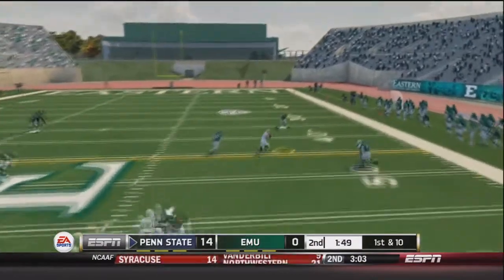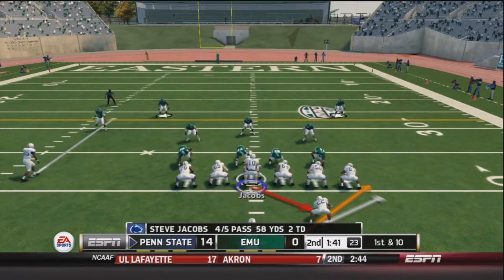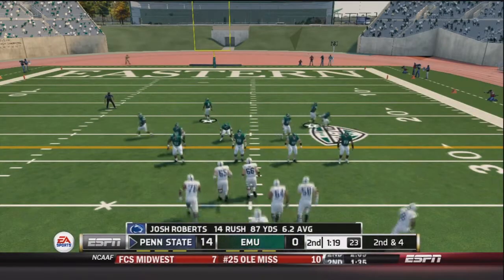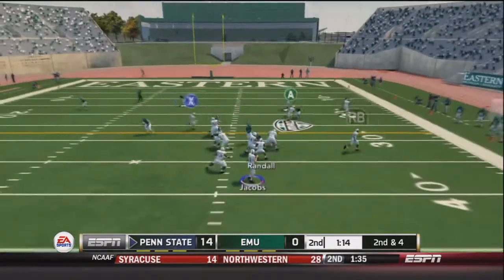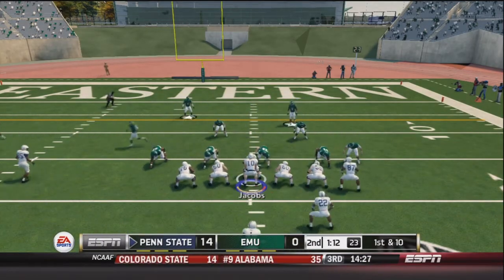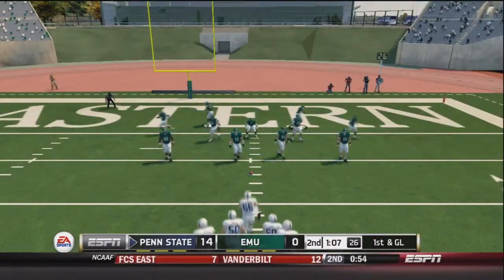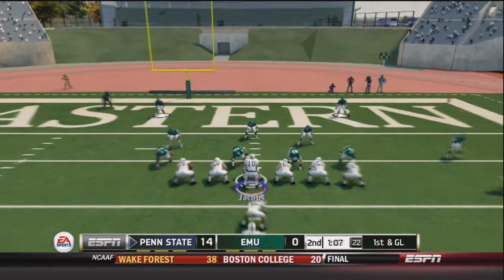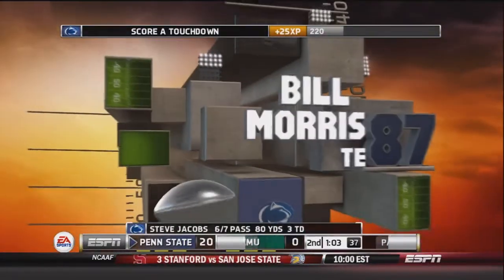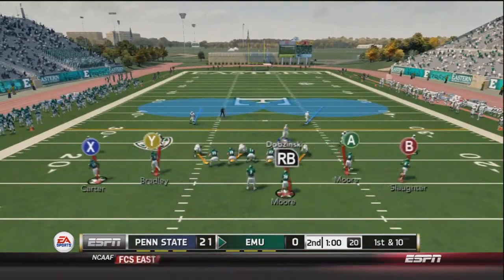Jacobs drops back in shotgun, fires right, and finds Morris out to about the 38-yard line. Jacobs has 58 yards passing and 2 touchdowns already. Roberts goes right for 6, then Jacobs runs play action, fakes to Randall, fires right and finds Morris for a 15-yard catch and first down inside the 20 — we're in the red zone. Randall gets the first down on a 10-yard pickup. First and goal, Jacobs fakes the handoff on play action again, rolls right, fires into the end zone — touchdown Penn State! Morris catches his 2nd TD of the day. Jacobs now has 3 touchdowns and 87 yards passing.